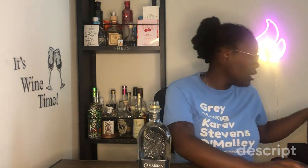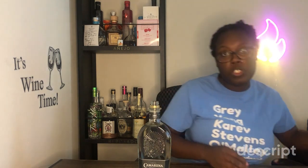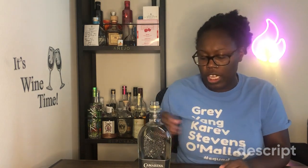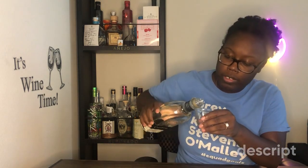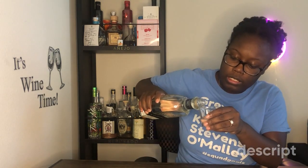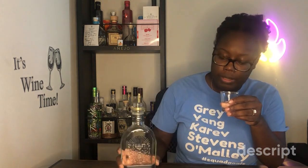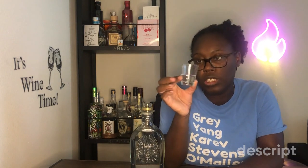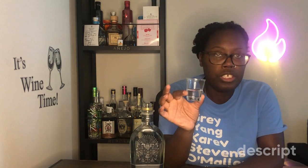I like that it's a twist top. I'm going to be trying it out of a shot glass today — you can see it a little better in a clear shot glass. Alright, so here is your tequila — it's not chilled.